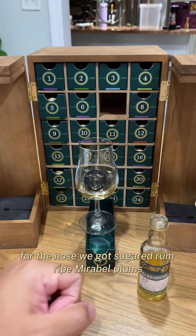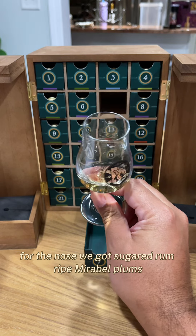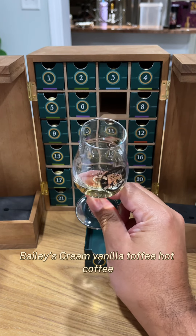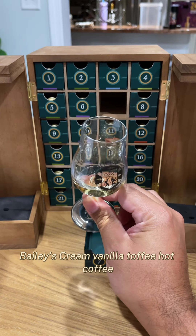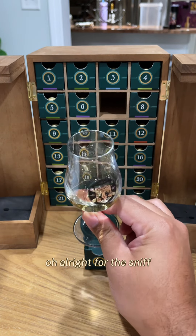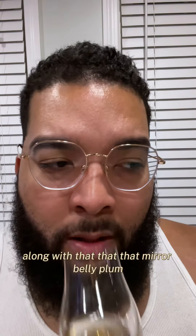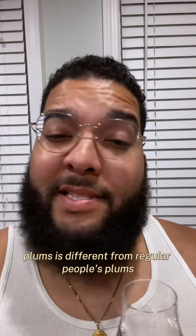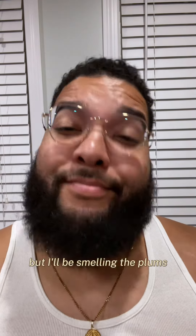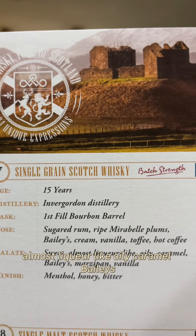For the nose we got sugared rum, ripe mirabelle plums, Bailey's cream, vanilla, toffee, hot coffee. The Bailey's is heavy on this one along with that mirabelle plum. I don't know how mirabelle plums are different from regular plums, but I'll be smelling the plums. For the palate we got sweet, almost liqueur-like oily caramel.